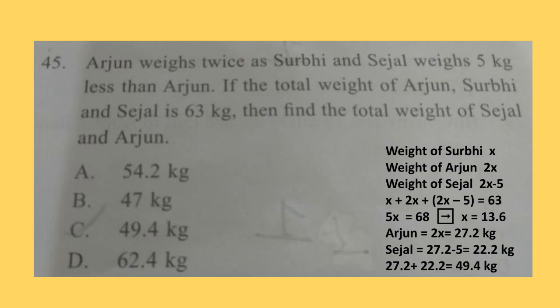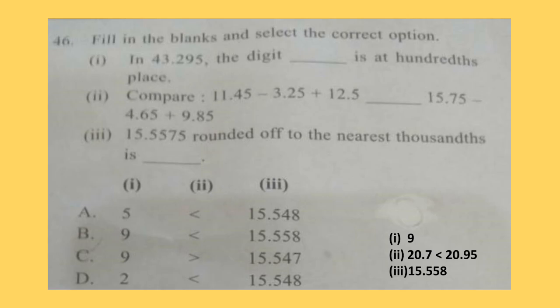Question 45. Arjun weighs twice as much as Surbhi and Sejal weighs 5 kg less than Arjun. If the total weight of Arjun, Surbhi and Sejal is 63 kg, then find the total weight of Sejal and Arjun. Solution is shown here. The correct answer is option C: 49.4 kg. Now here comes the achievers section. Each question carries 3 marks. You can hit the like button if you find the video useful.